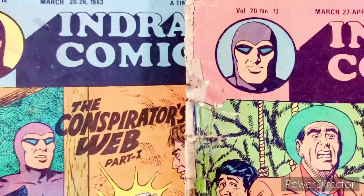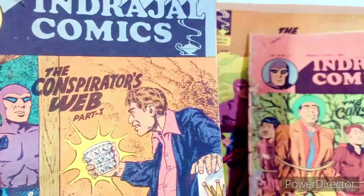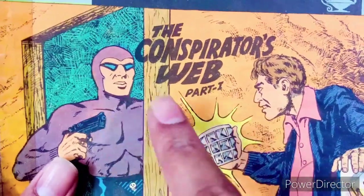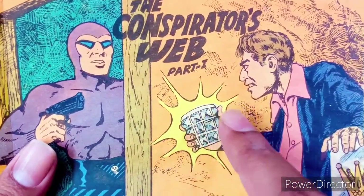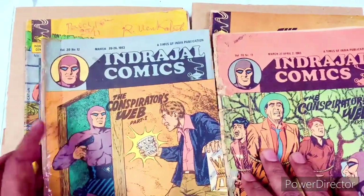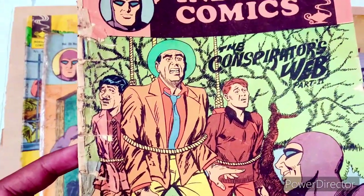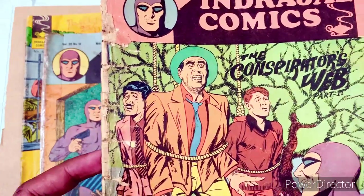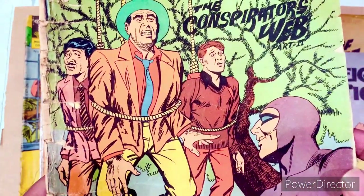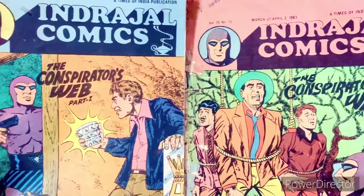So these are the two issues of Indrajal featuring 'The Conspirators Web.' I think this is the issue where a guy goes into Phantom's collection room and finds Alexander's Cup, and they try to steal it from him — obviously good luck getting that from Phantom's hand! This is the second issue. I simply love the hand-drawn covers — all the digital and graphical stuff you get today still can't beat this kind of artwork.